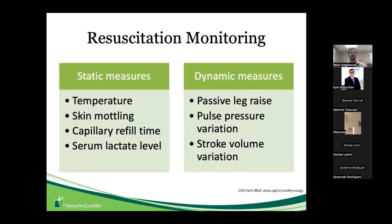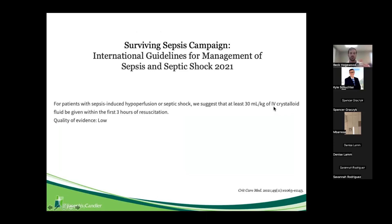Keep those fluid responsiveness measures in mind as we look at this study. The 2021 Surviving Sepsis Campaign guideline recommends that anyone presenting to the ED with sepsis-induced hypoperfusion or septic shock should receive at least 30 mL/kg of isotonic crystalloids — such as normal saline, lactated Ringer's, or Plasmalyte — within the first three hours of resuscitation.